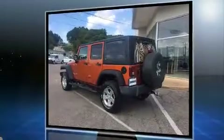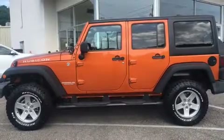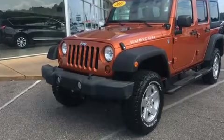It's equipped with tons of terrific amenities, but it won't break your budget, such as remote keyless entry, a tachometer, a trip computer, front fog lights, and much more.